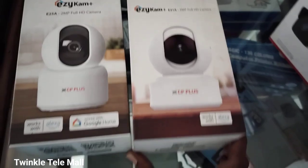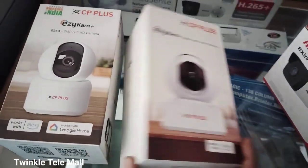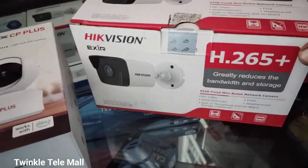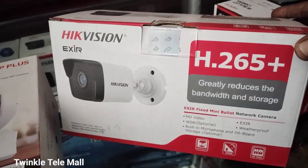First, we can see the Wi-Fi camera. We can use the Wi-Fi camera directly to the mode. We can also see the IP camera — the Internet Protocol camera.